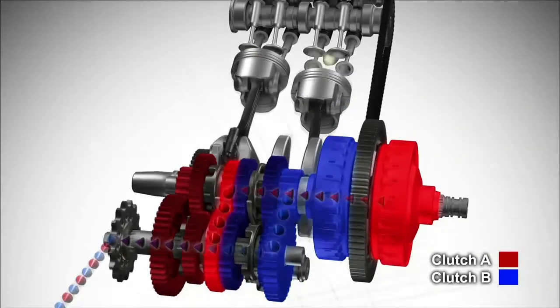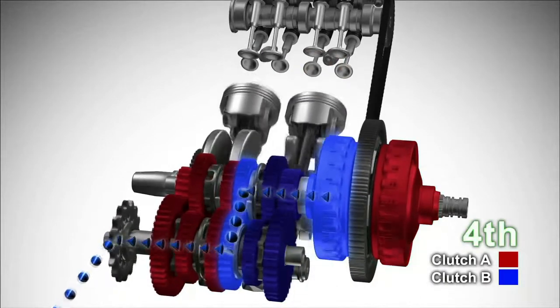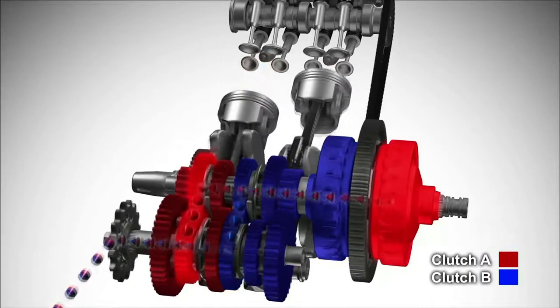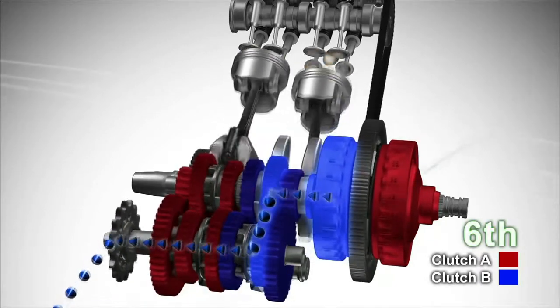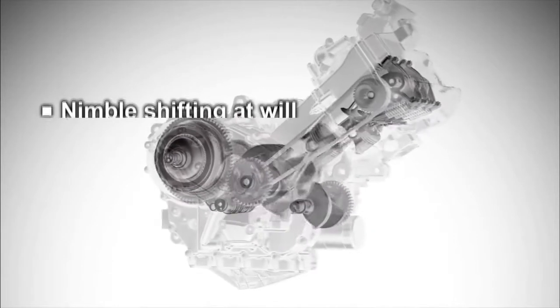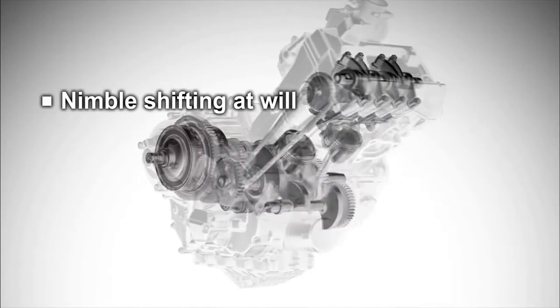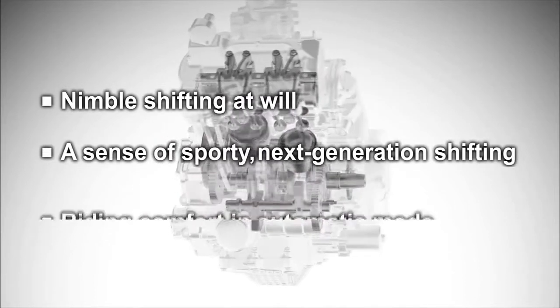Since the two clutches are engaged and disengaged without interruption, gear shifting is completed in a seamless manner. Honda's dual clutch transmission is a new type of transmission system in harmony with the rider's intention, delivering nimble shifting at will and a sense of sporty, next-generation shifting.